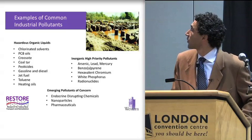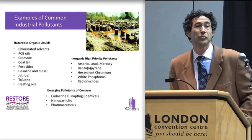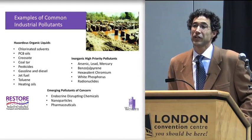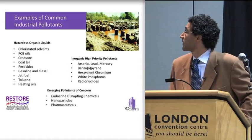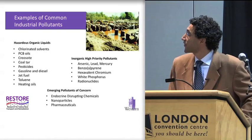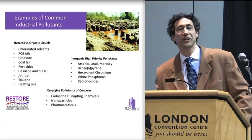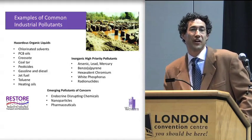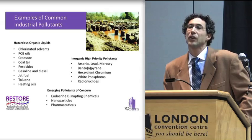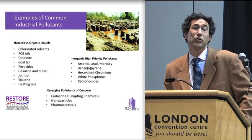Among the organic liquids, we have things that you might be familiar with: PCBs, which have now been discontinued, but a hundred years of their use means that they're distributed in the environment to a significant extent. Also coal tar, pesticides, gasoline, and diesel. You'll see I have some samples down here below the podium, and the black goo that you see there is coal tar, which is very frequently encountered in almost any industrialized city around the world.